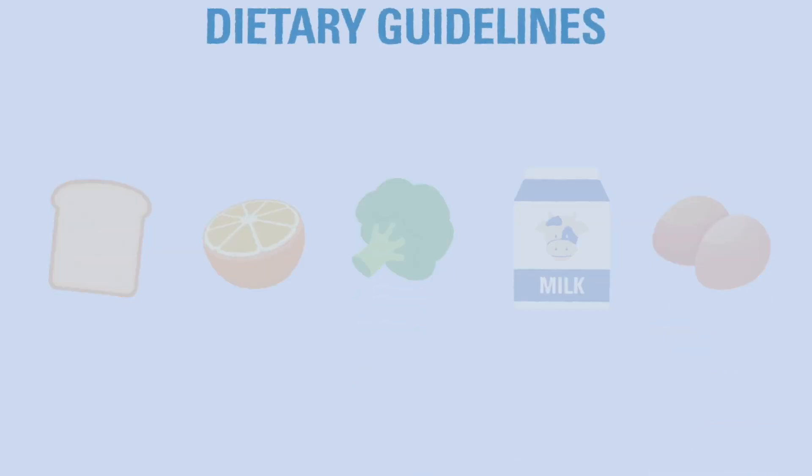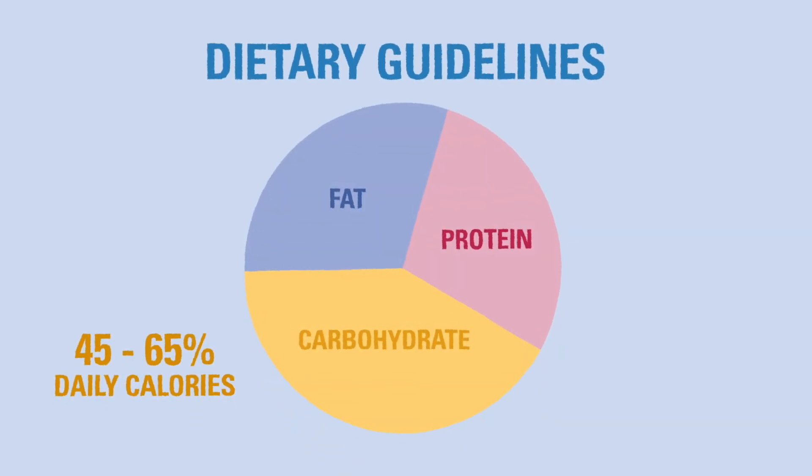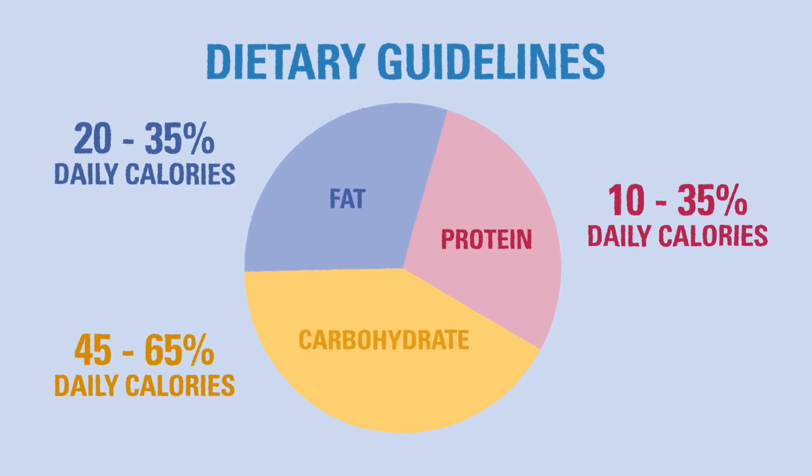We recommend using the dietary guidelines, which recommends 45 to 65 percent of daily calories come from carbohydrates, 20 to 35 percent calories from fat sources, and 10 to 35 percent from protein sources.